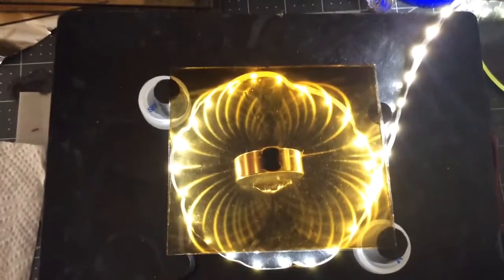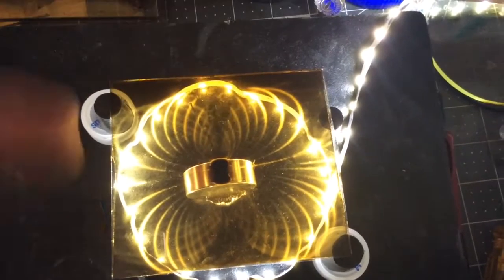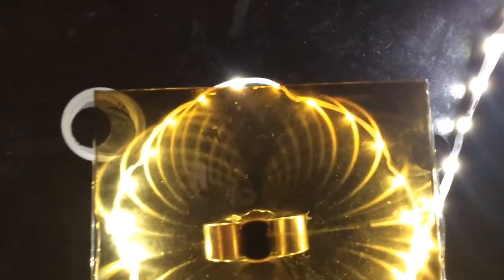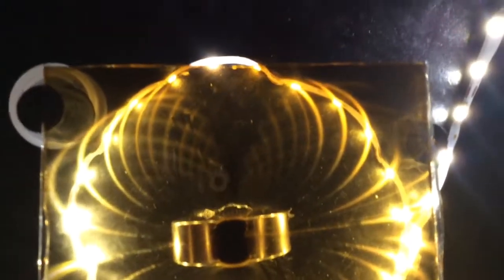Okay, this is just crazy. See these funnels going in? Right there on each side. I've never seen that before. That's just too bizarre.